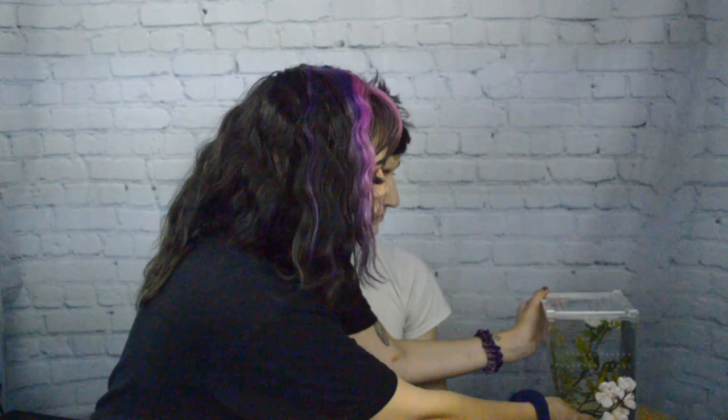I already did an unboxing video for her, and that will pop up at the end of this video so you can watch that. I'll probably make more videos about her in the future. We'll put her right there so she can witness this unboxing — she just wants to meet her brother or sister. They won't be living in the same enclosure.